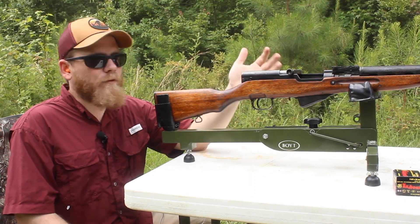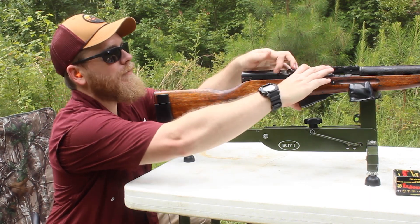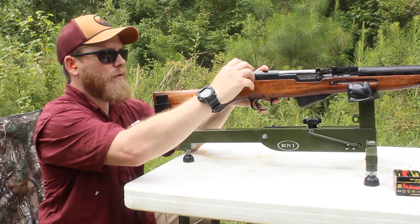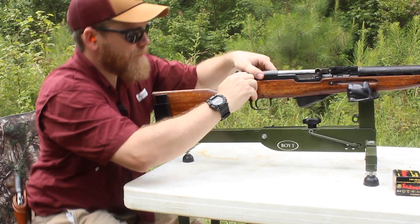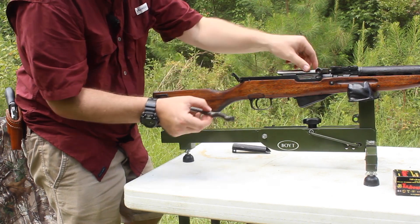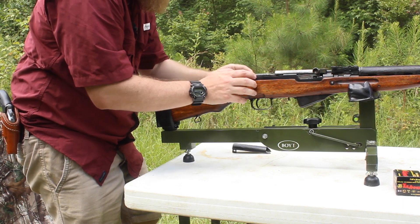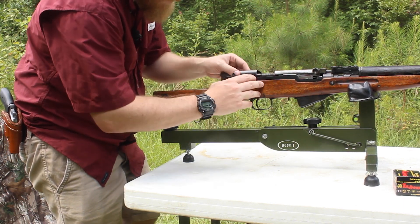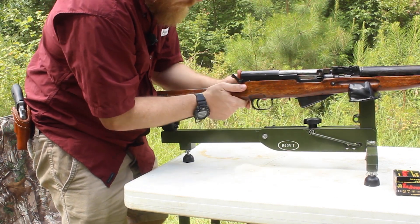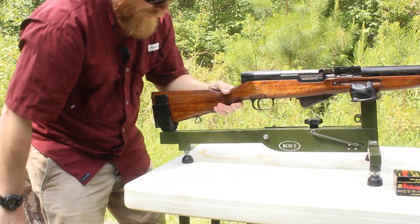It's also a very simple rifle to disassemble and maintain. You've got this one little lever that pulls up and out, and that lets you get in there, take care of the spring, and remove the bolt — all that good stuff. It's just a very easy rifle to maintain, and since they made so many of them there's no shortage of online communities that can tell you everything you need to know about your gun.